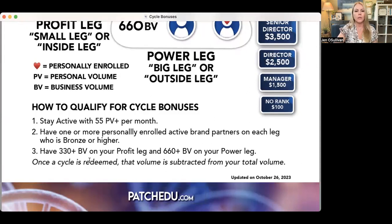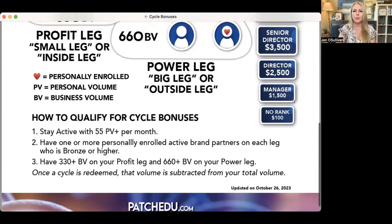And then you want to have 330 on one leg, which is the profit leg, and 660 or more on your power leg. And this becomes a cycle. Once a cycle is redeemed, that volume is subtracted from your total volume. And if you haven't ranked up to manager yet, you have the ability to make two cycle bonuses per week.